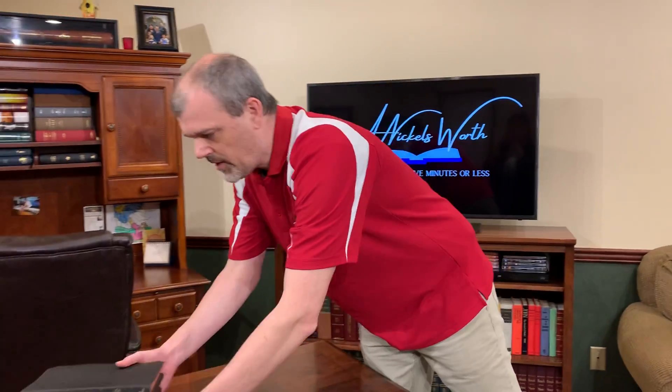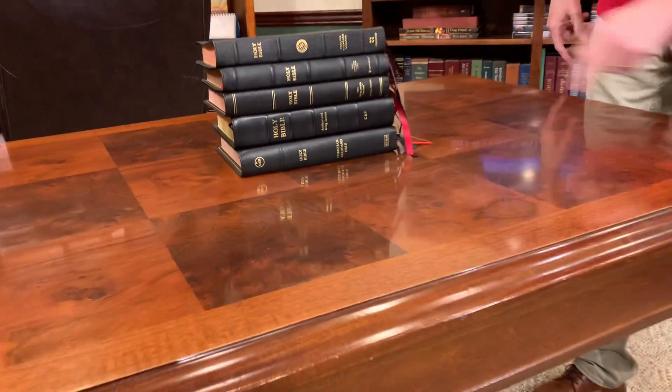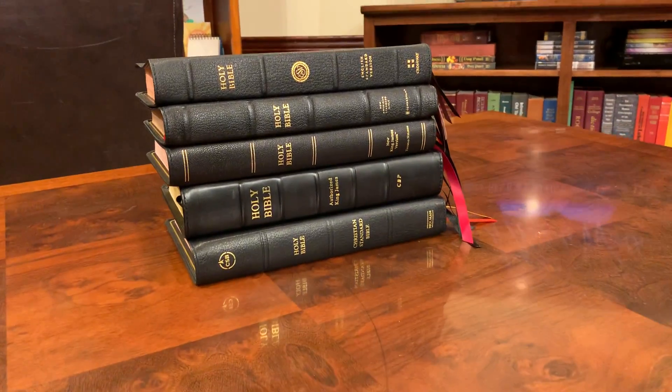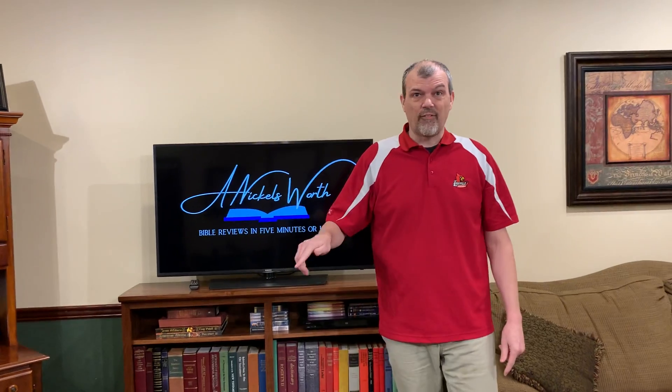Look, if you're looking for a premium Bible and you don't want to spend $200, $300, $400, $500, these five right here are exactly what you need. You can get all five of these for the price of one in some cases, because there are some Allens out there going for several hundred dollars. Anyhow, there you have it. Keep calm, Jesus on — this is your Nichols Worth.